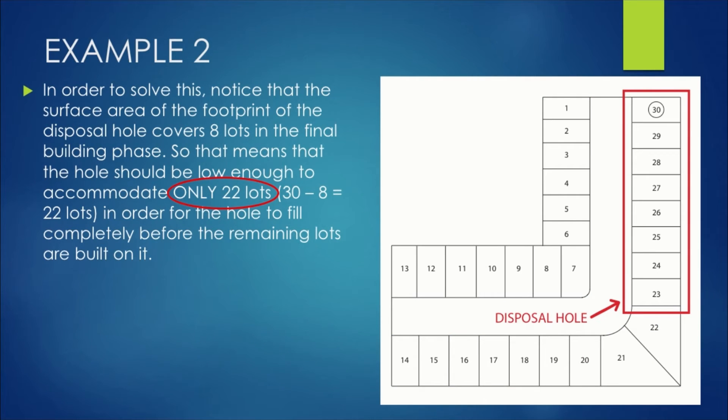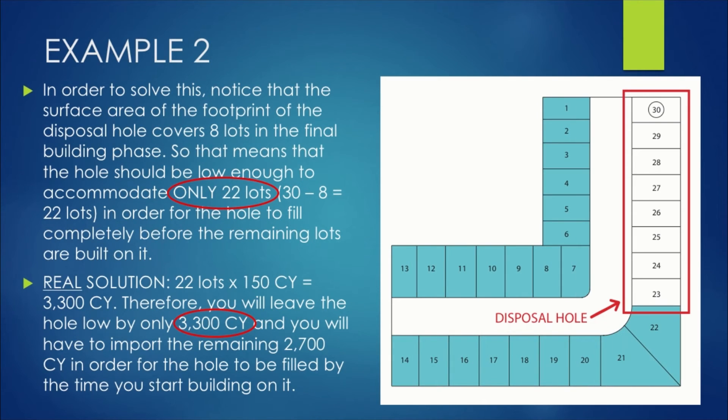To truly solve this, note that the surface area — the footprint — of the disposal hole covers eight lots in the final building phase. That means the disposal hole should only accommodate 22 lots in order for the hole to fill completely before the remaining lots are built on top of it. You take the 22 lots and multiply by 150, getting 3,300 total cubic yards. Therefore, you leave the hole low by only 3,300 cubic yards and import the remaining 2,700 cubic yards so that hole is filled by the time you start building on top of it.